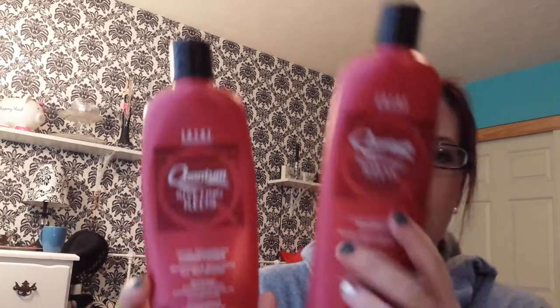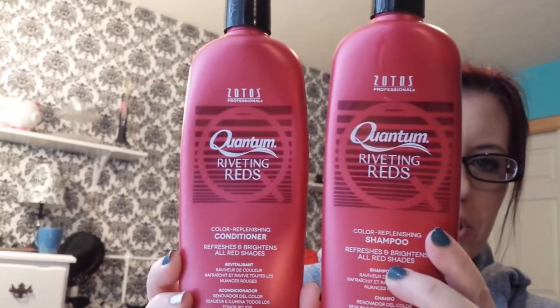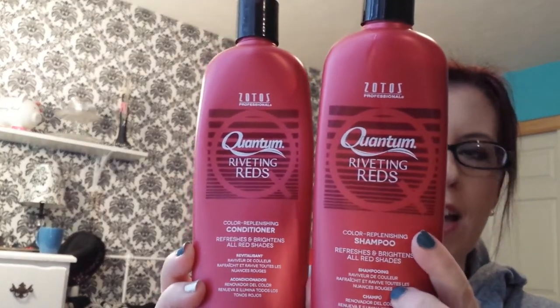The next two things are shampoo and conditioner — this is the Quantum Riveting Reds Color Replenishing Shampoo and Conditioner that I got from Sally's Beauty Supply. Every time you wash your hair, this deposits color onto it so it keeps your color lasting longer. It's red — it looks like hair color and it looks like you killed somebody in your bathroom when you're taking a shower, but it works.